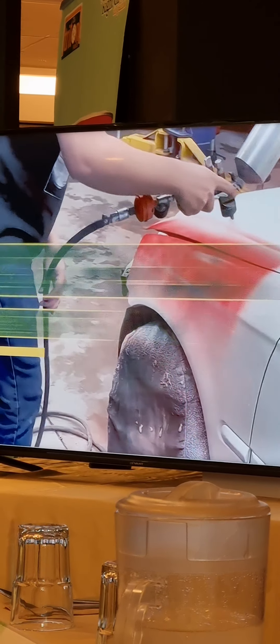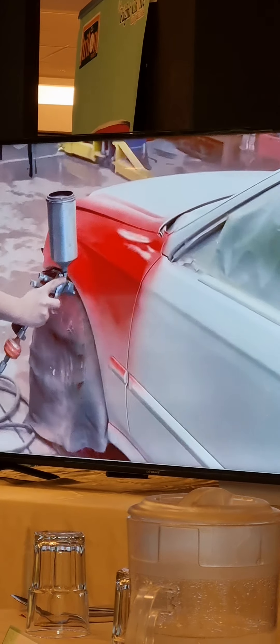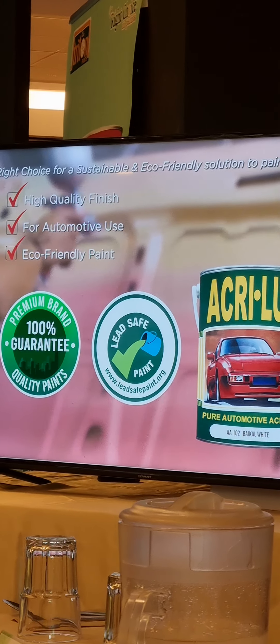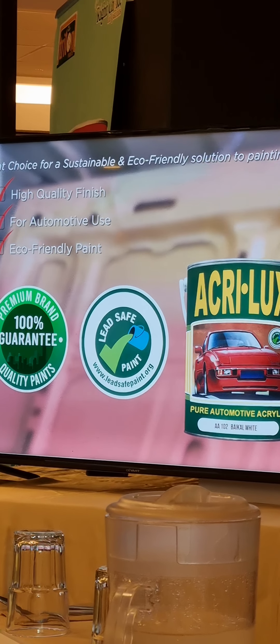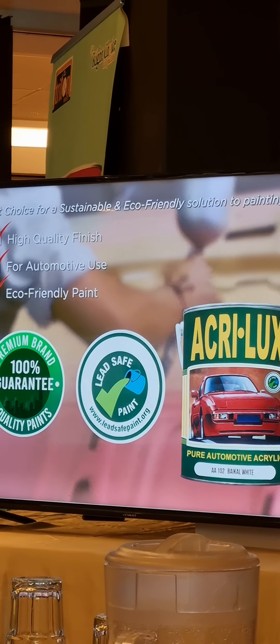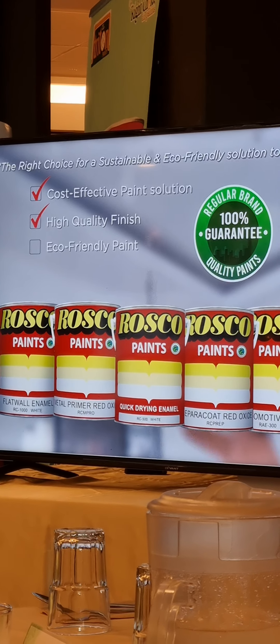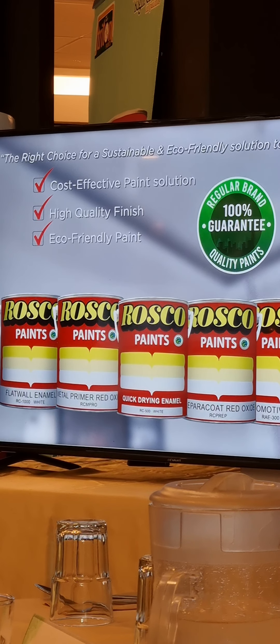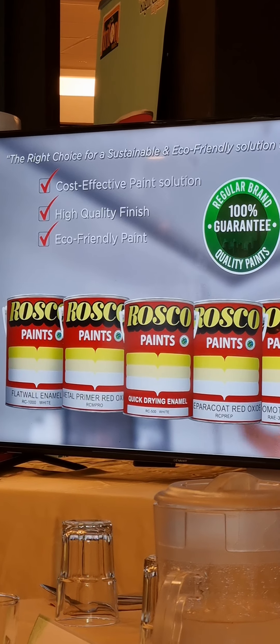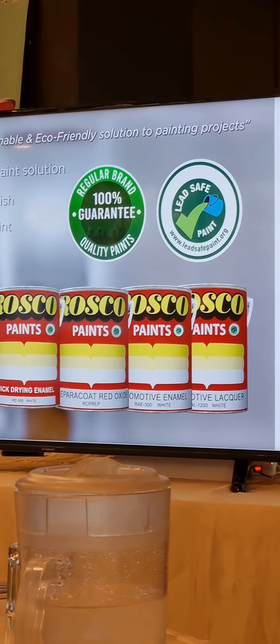Our commitment to a sustainable solution for the building and construction industry extends beyond our Triton Paints brand. Our Agri-Lux paint brand is also lead-safe paint certified and guaranteed 100% premium quality finish, making it the right choice for a sustainable, eco-friendly solution in automotive settings. For projects that require a cost-effective paint solution, our Roscoe paint brand is the answer. Affordability doesn't mean compromising quality — Roscoe Paints are guaranteed 100% high-quality finish and are lead-safe paint certified, making it the right choice for a sustainable, eco-friendly solution for projects on a budget.